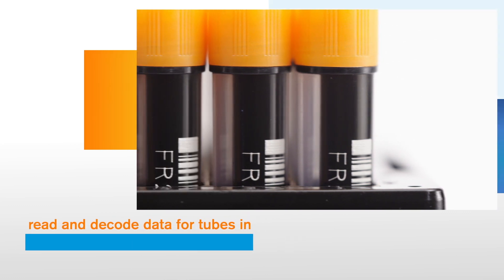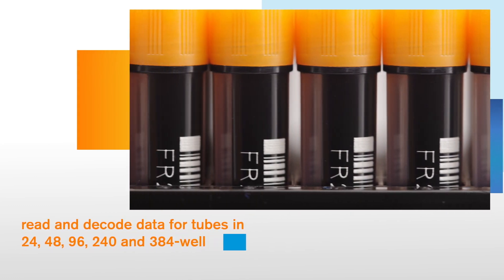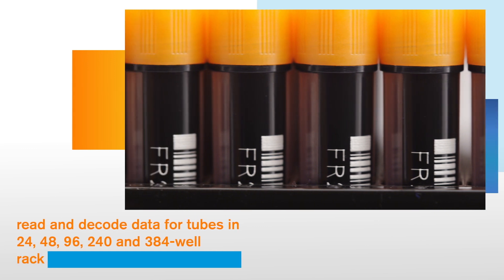In under a second, it can read and decode data for tubes in 24, 48, 96, 240, and 384 well-rack SBS formats.